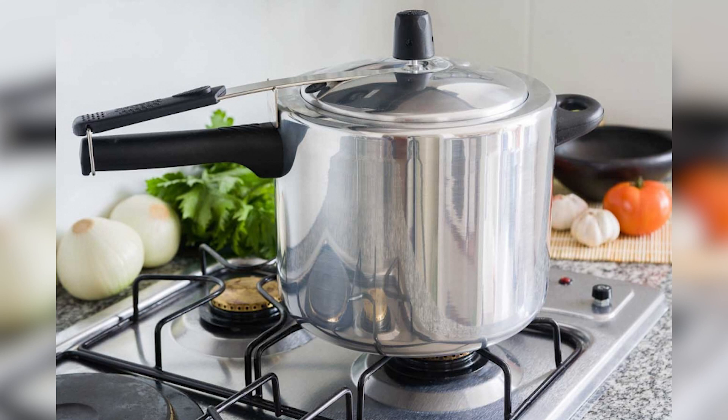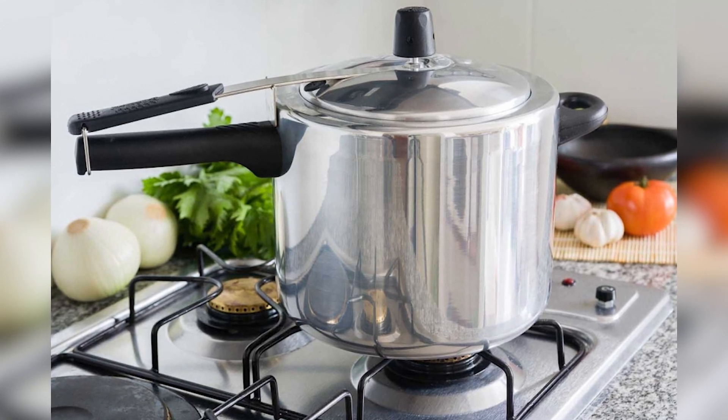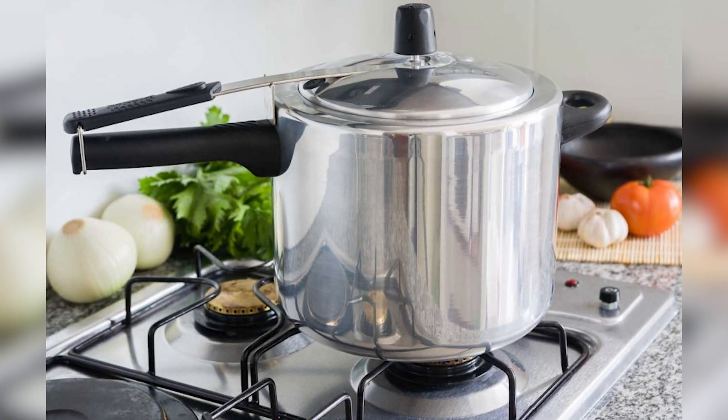While water boils at 100 degrees Celsius when open to the atmosphere, the water inside the pressure cooker boils at around 130 degrees Celsius. Its boiling point goes up because of the increased pressure, and because food is being cooked at 130 degrees Celsius, it gets cooked faster. This is the principle on which a pressure cooker works.